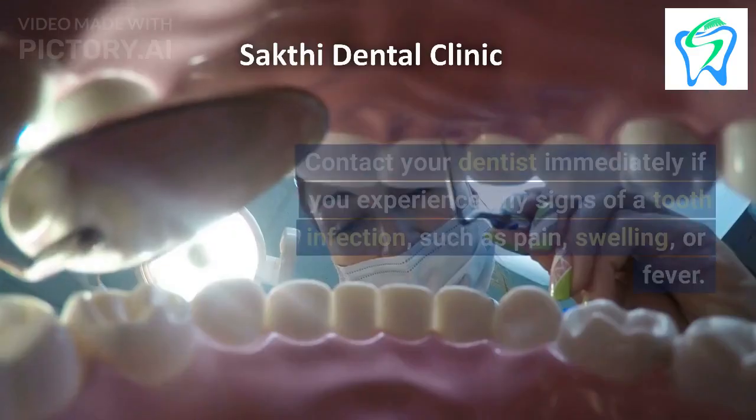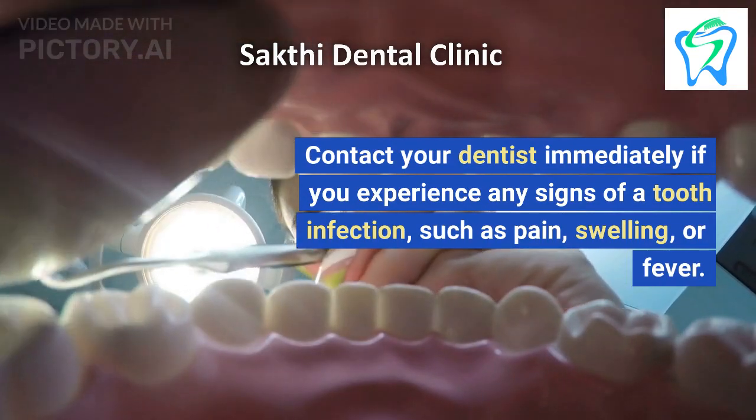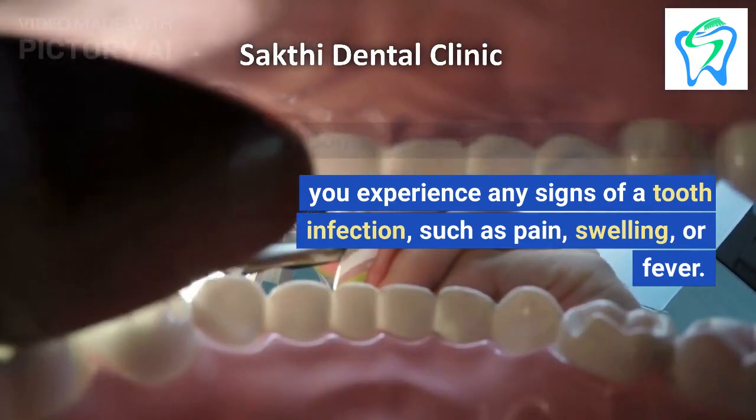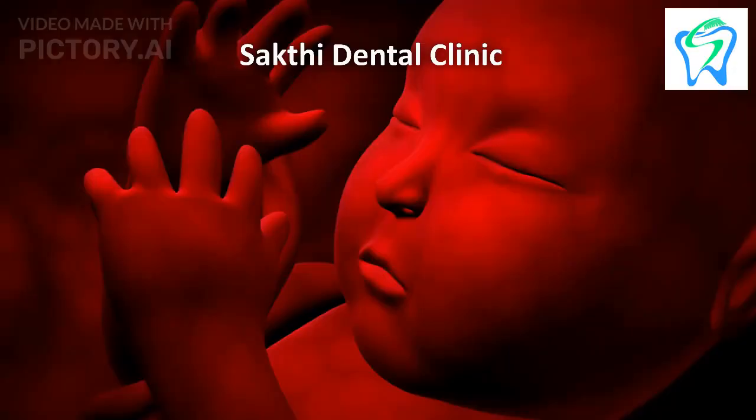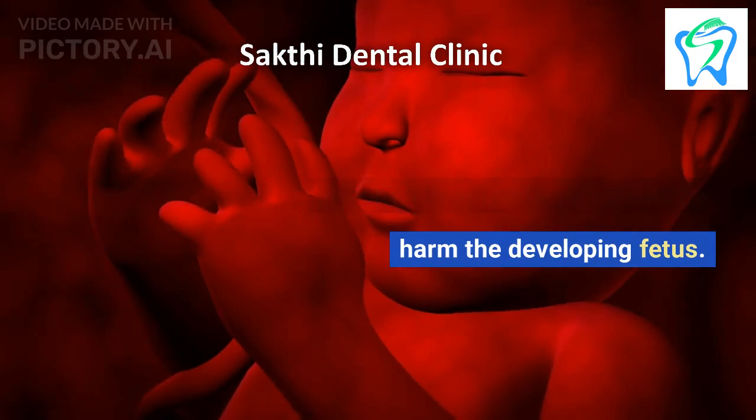1. Contact your dentist immediately if you experience any signs of a tooth infection, such as pain, swelling, or fever. Delaying treatment can allow the infection to spread and potentially harm the developing fetus.